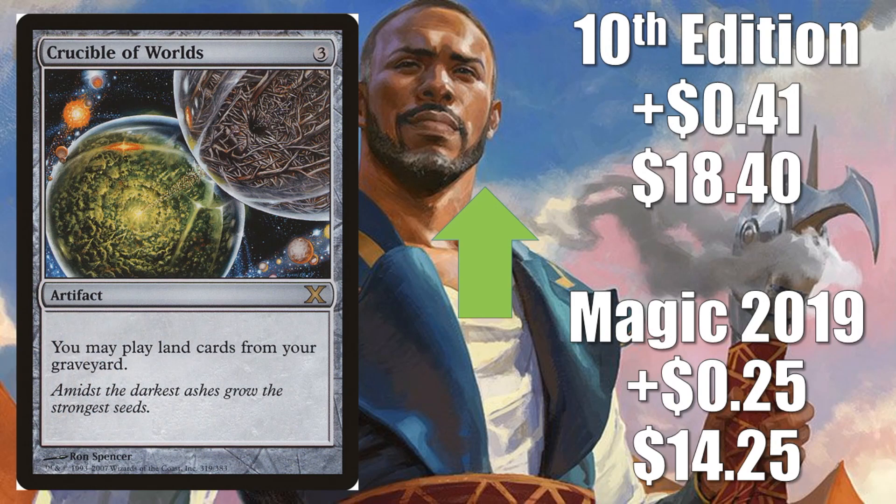Next honorable mention is Crucible of Worlds — the Magic 2019 copy going up $0.25 to $14.25, and the 10th Edition copy going up $0.41 to $18.40. Crucible isn't seeing extensive play right now, but enough for people to notice it. Many Tron builds will run a copy out of the sideboard. Mono Red Prison sometimes runs this in the main as a one-of. Legacy Lands decks run a copy in a lot of those boards.